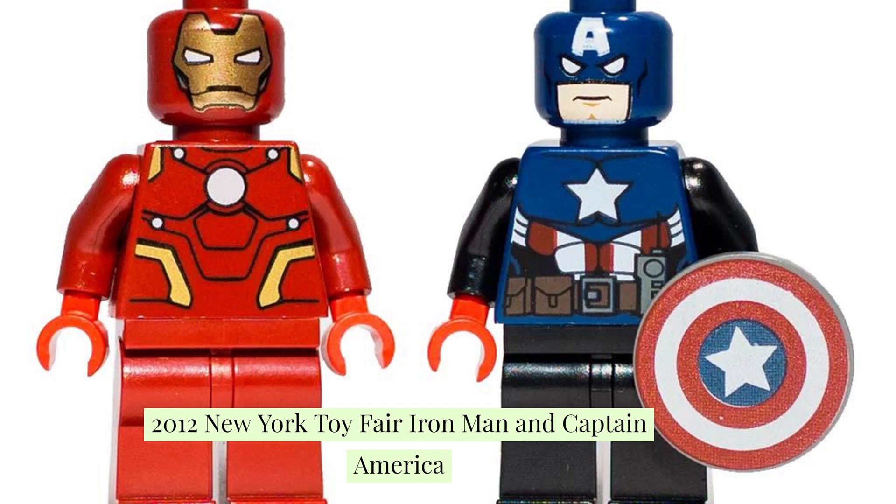The shield that Bucky holds is much flatter and has smaller circles than the final releases. The Iron Man minifigure has a print of the face in classic minifigure style. The faces on these two Lego minifigures are more serious looking. The Captain America minifigure was not the Steve Rogers version — it was the Bucky Barnes version — so that is why these ones are more expensive.